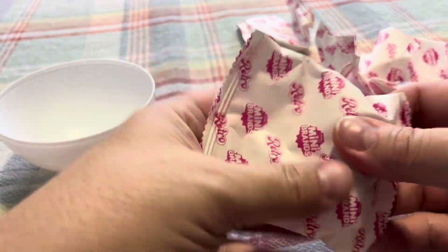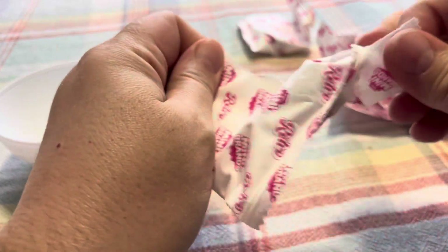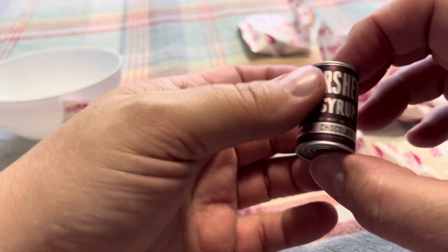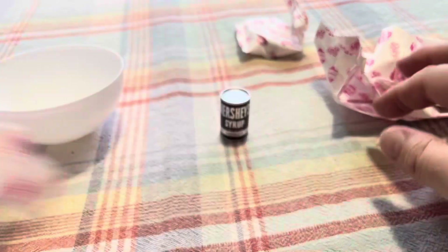All right, let's see the first one here. We got — oh — Hershey syrup! Chocolate fever, yay! That's kind of cool. Okay, next one.